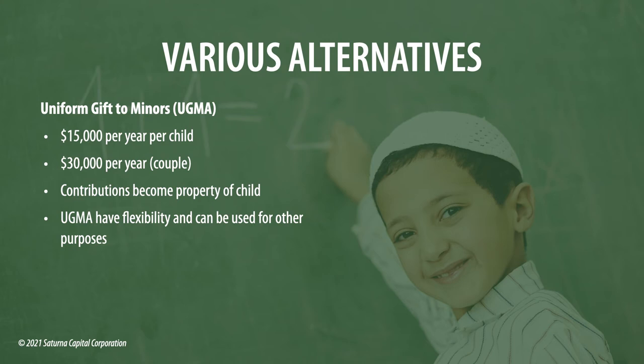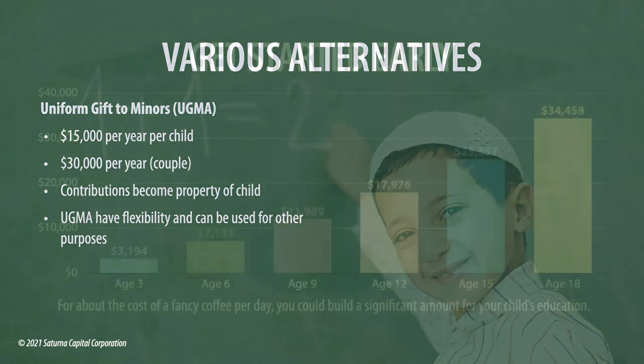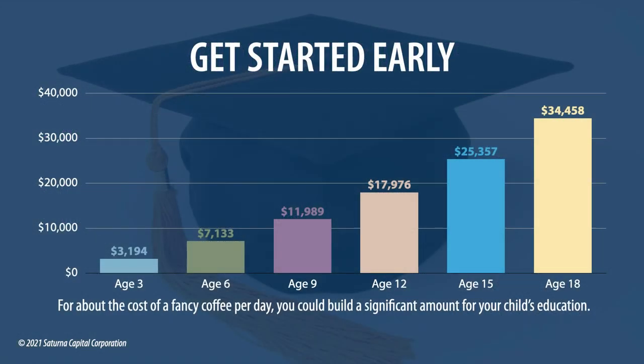You can pair the ESA and the minor account together. Take advantage of the $2,000 per year ESA first for its tax advantages, then open a minor account and put in more money there. The ESA is purely for education, while the minor account can be used for anything — since you have more than one financial goal for your children. Now let's talk about saving over time, because Einstein is attributed to have said the greatest force in the universe is the power of compounding.